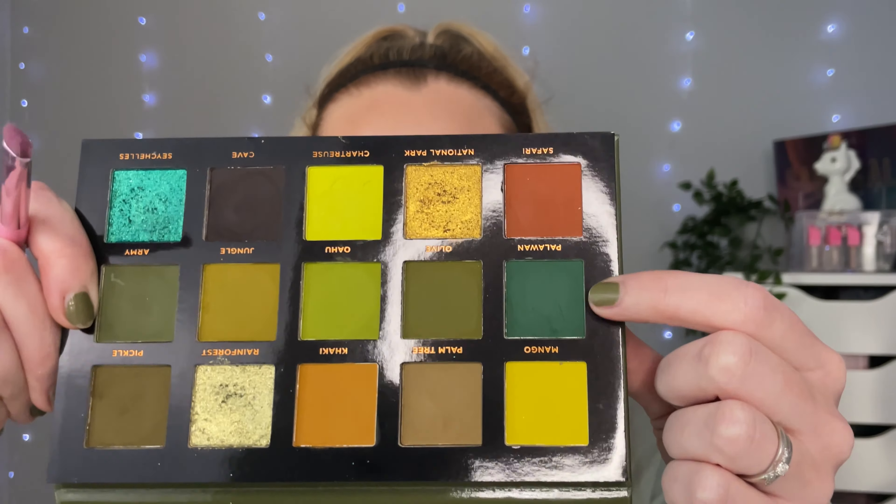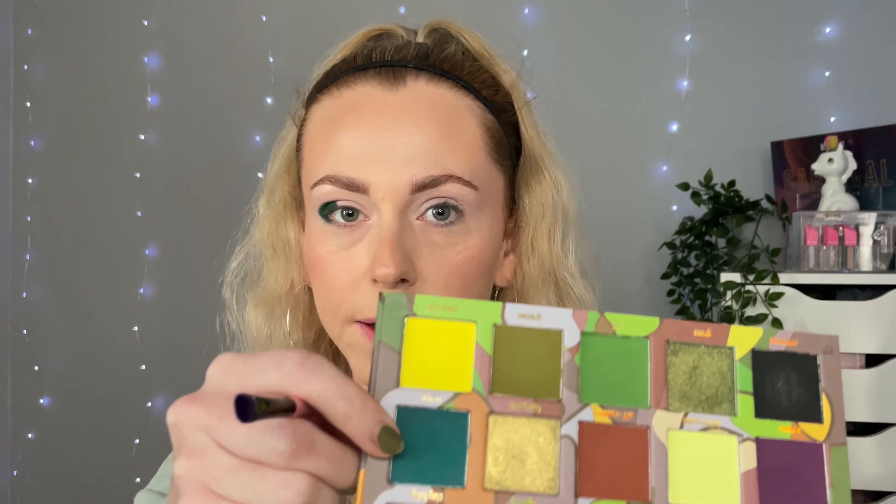I'm going to be doing the Mitchell palette on this eye and the Ace Beauté on this eye. I have separated my brushes so that they are on each side so that I don't accidentally pick up the wrong one. I'm going to start off with the Ace Beauté and go into the shade Palawan, which is that one there — I just want to pop that on the outer corner. And then I'm going to do exactly the same thing on the other side with the shade Venom, which is that one there.